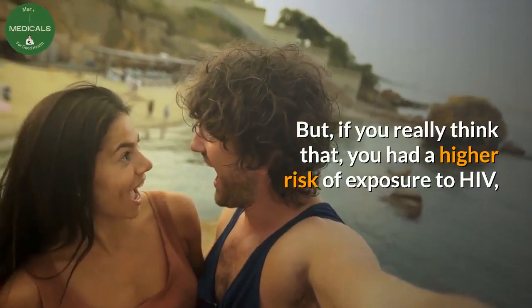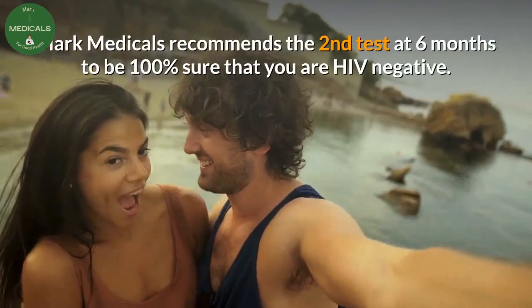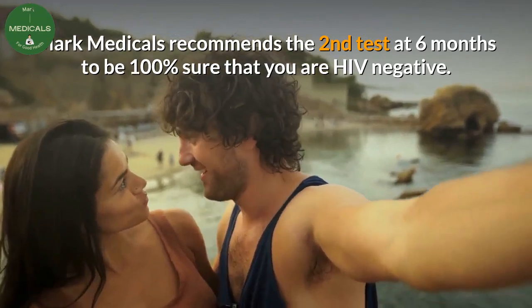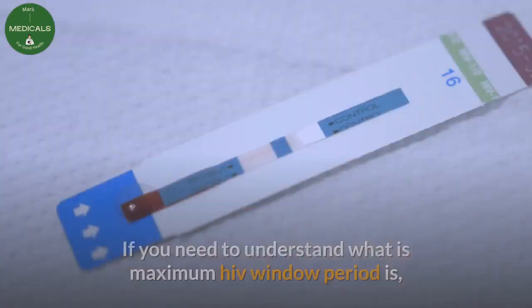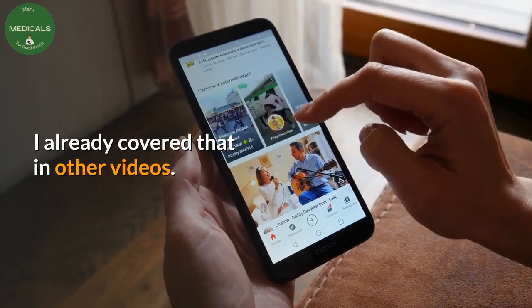But if you really think that you had a higher risk of exposure to HIV, Mark Medicals recommends a second test in 6 months to be 100% sure that you are HIV negative. If you need to understand what the maximum HIV window period is, I already covered that in other videos.